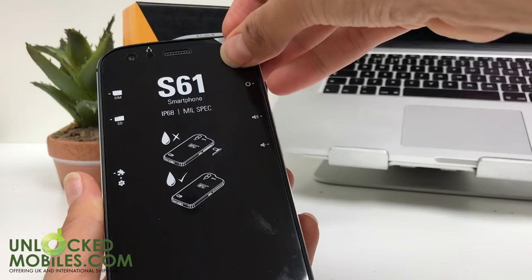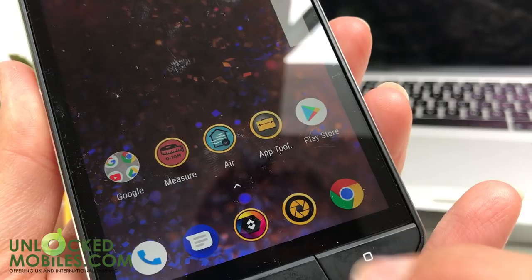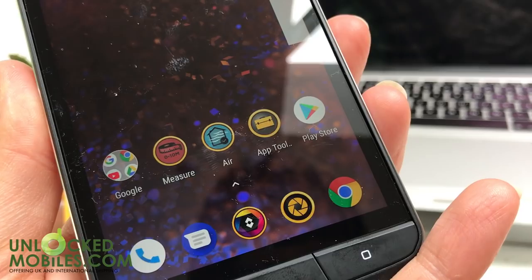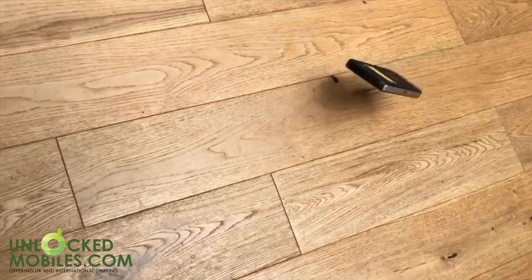The S61 offers a slightly larger display than its predecessor at 5.2 inch 1080p, with a touchscreen that's designed to still work with gloves or wet fingers. The device is IP68 dustproof and waterproof up to 3 metres for an hour. It conforms to military spec 810G and is built to survive repeated drop tests on concrete from 1.8 metres.